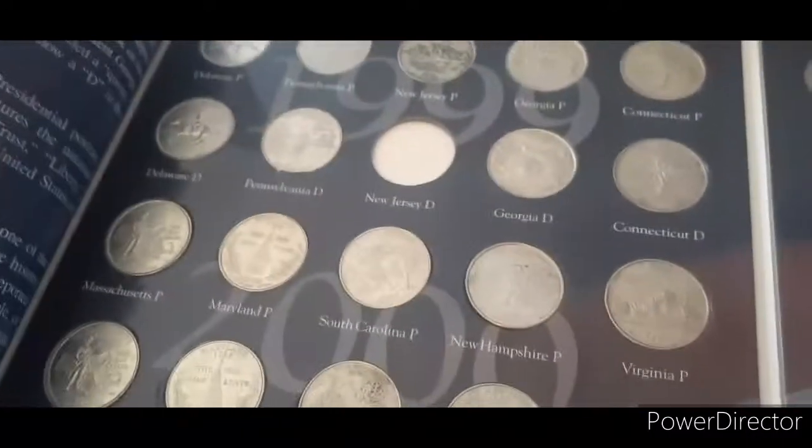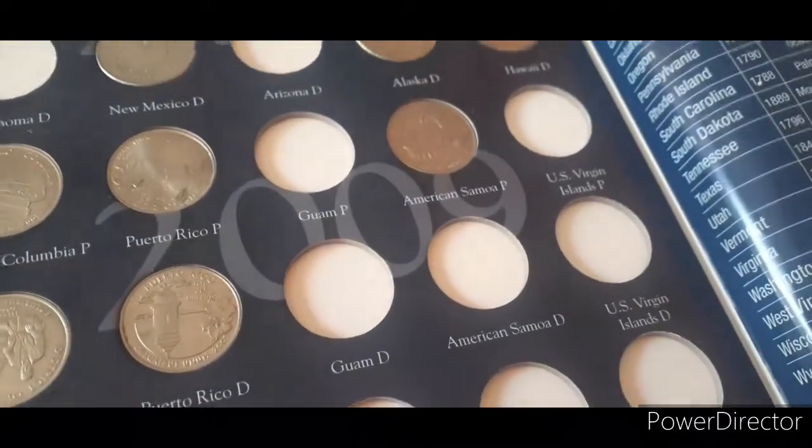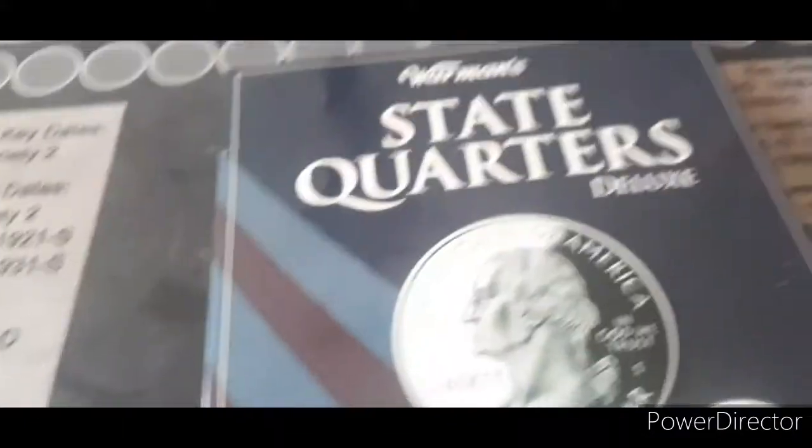Alright, thanks KaylaFan. Appreciate it. You're always looking around. So let's see what we've got left. We need one New Jersey D, an Illinois D, and a Michigan D. And this last page, we need an Oklahoma D, Arizona D, a Guam P and D, an American Samoa D, a U.S. Virgin Islands P and D. And then we'll have finished. So we need nine quarters and we'll have completed the State Quarter Deluxe Edition.